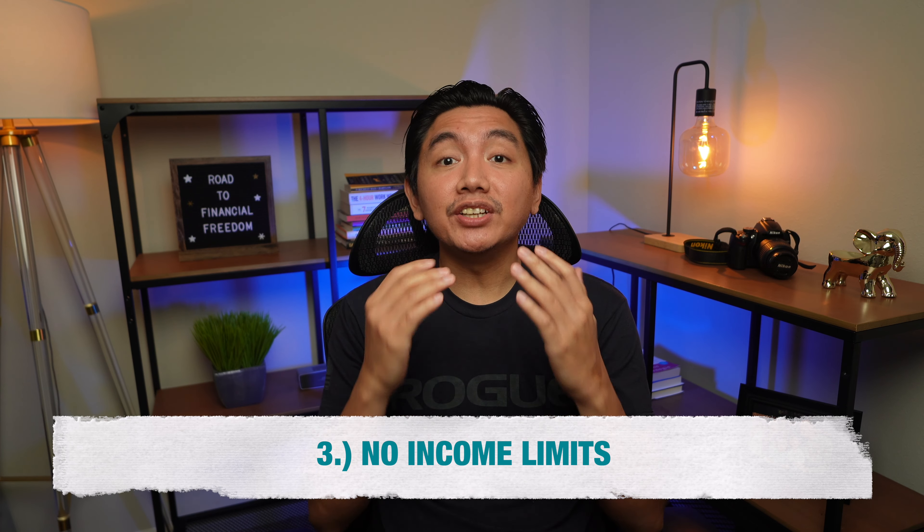Number 3 is there is no income limit. If you are making a lot of money, you cannot contribute to your Roth IRA. That is why this could be a big advantage of the brokerage account.